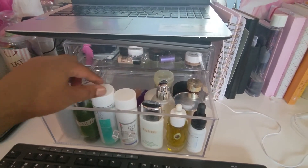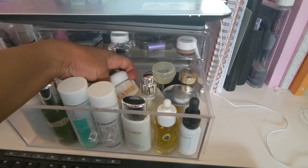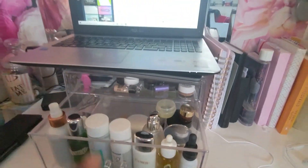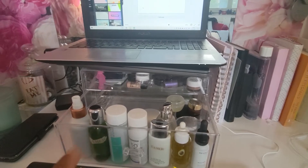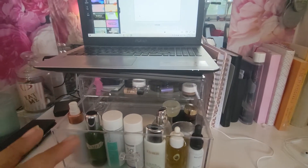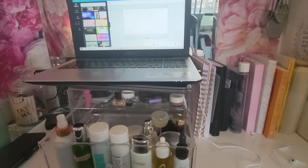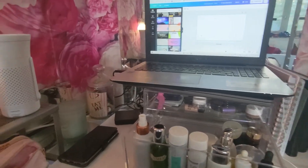Down here I have everything I use to clean and moisturize my face. I'm not going to go in depth about what creams I use — I just buy whatever I feel like at the time. I used to have really bad skin and people always told me to buy this or that. But the thing that worked for me the most is pure water — just wash your face with water, keep it as clean as possible, and don't put anything on it.